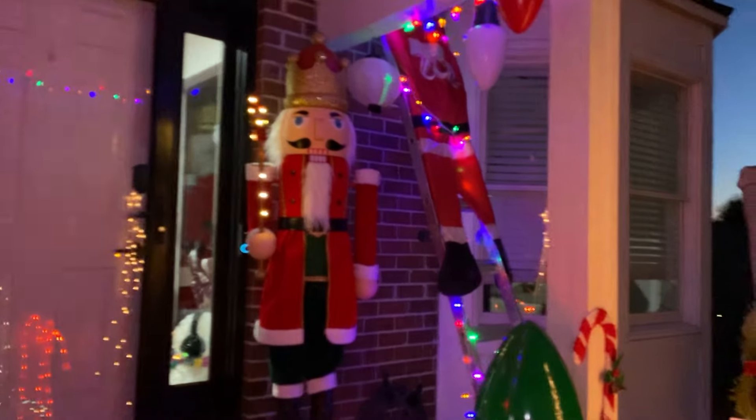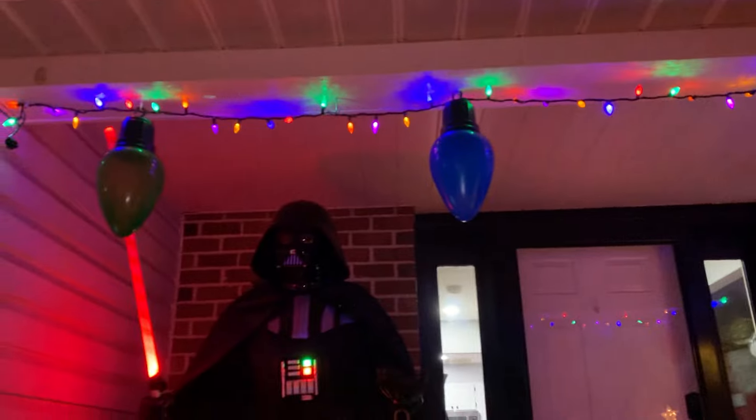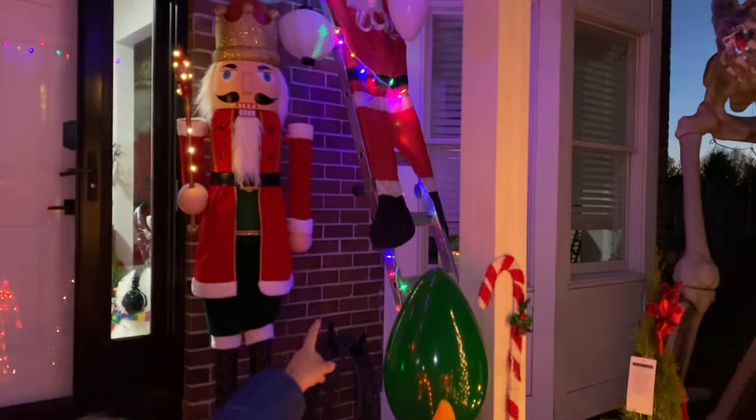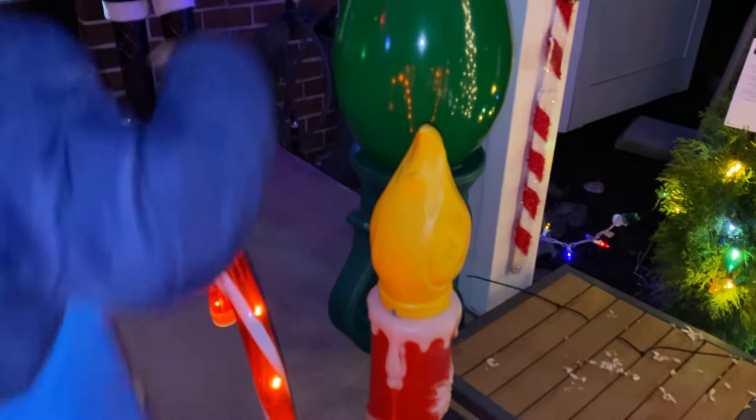We got Darth Vader — there's a lot of stuff here. Nutcracker. I love how he's strung the lights here. And then he's trying to help. We got this flat Santa on the ladder with some lights. We got the big bulbs. You want to push those in real quick?